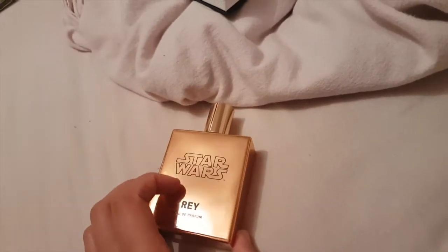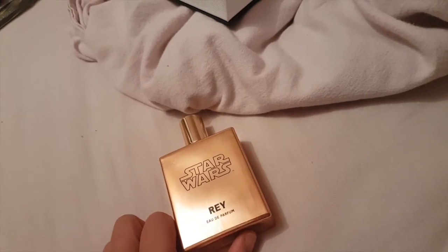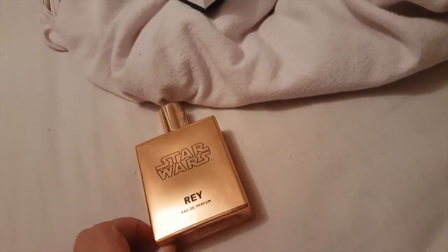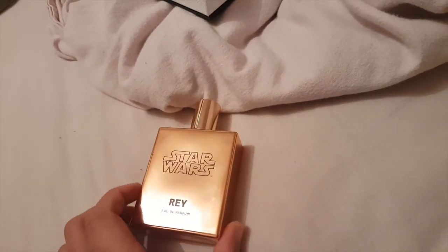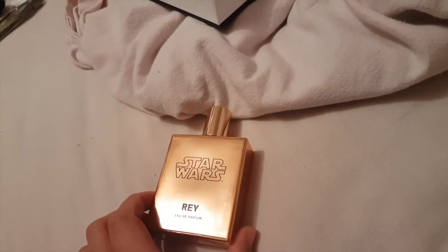On to the notes. The top notes contain mandarin, lemon, red berries, and cassis. The middle notes are honeysuckle, gardenia, and jasmine. The base notes are caramel, praline, musk, amber, and sandalwood. Let's get into the scent.